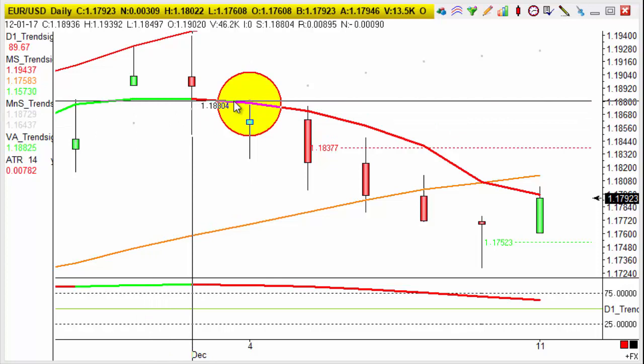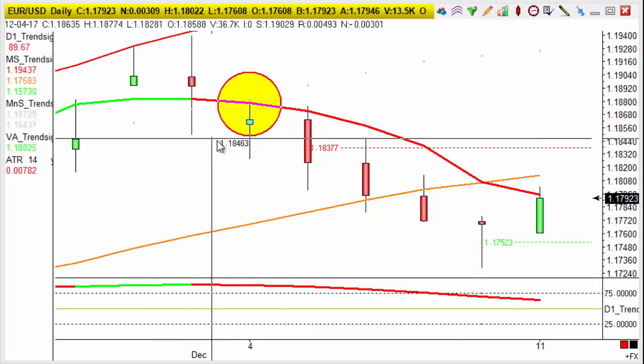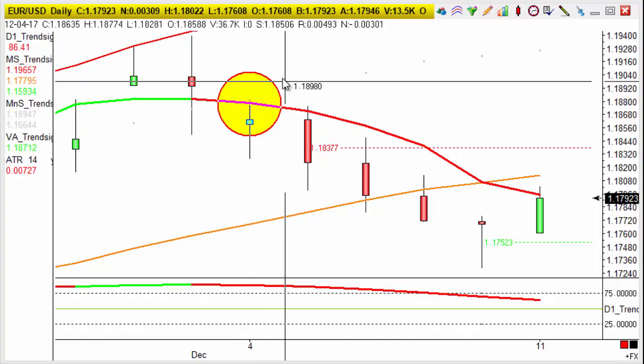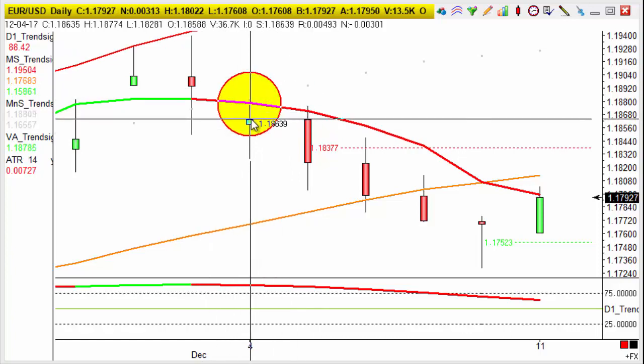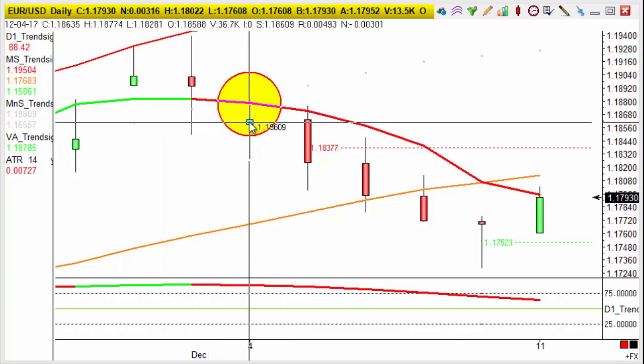Those indicators turning from green to red, demonstrated very clearly by that red sniper disc there, and the yellow sniper disc with the red outline as well, giving us our short entry as those indicators rolled from green to red — giving us that short opportunity.